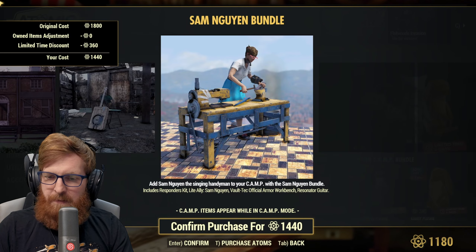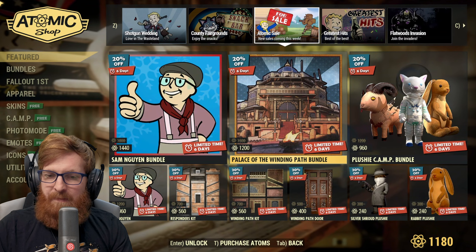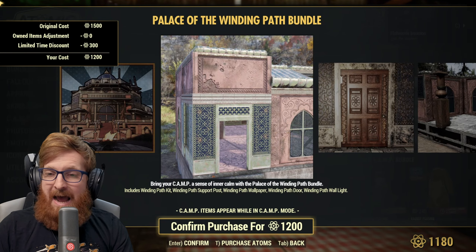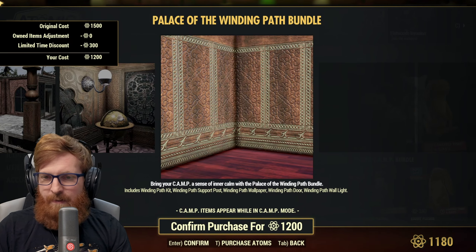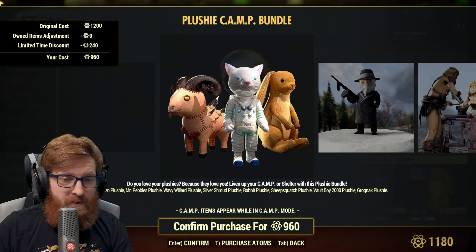You get the Responders Kip, the light ally Sam, a Vault-Tec official armor workbench, and the resonator guitar for 1440 atoms. You also have the Palace of the Winding Path for 1200 atoms — I absolutely love this building set, it looks absolutely wonderful. If you missed it, it's got a 300 atom discount.